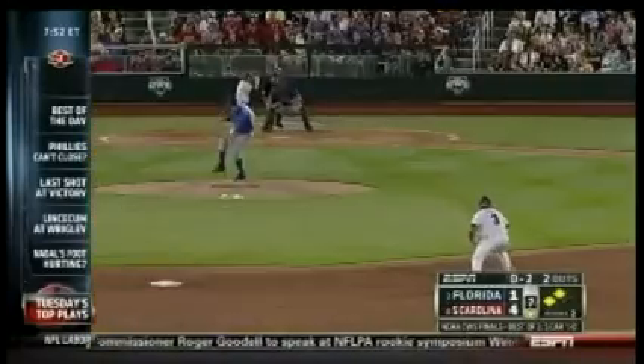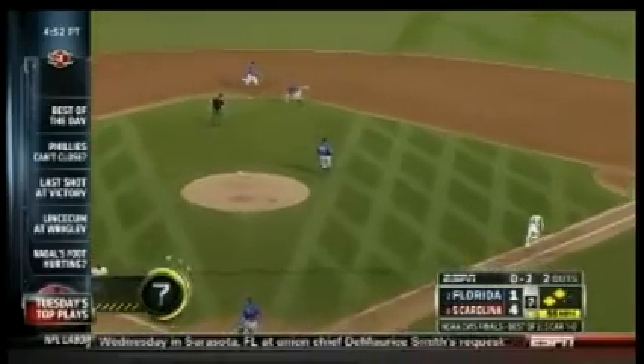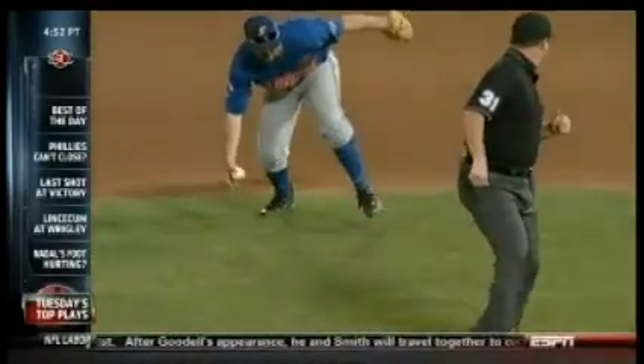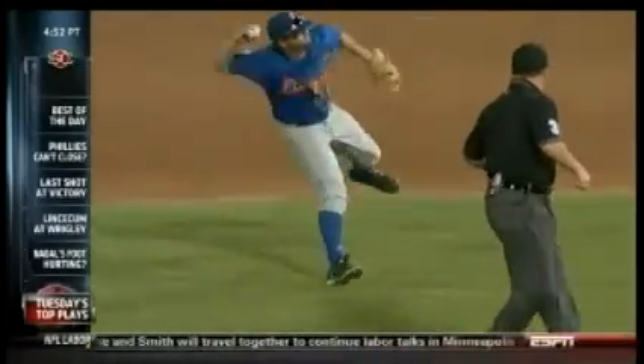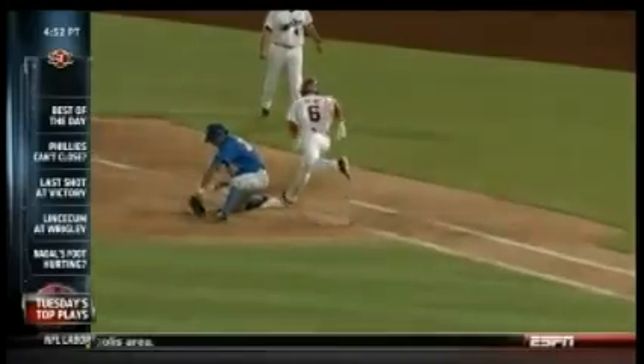Number 7 takes us to the College World Series. Florida's second baseman makes a beautiful barehand play and gets the throw in time at first. Just beautiful — you can see it right there in close-up. A beautiful play, won by half a step.